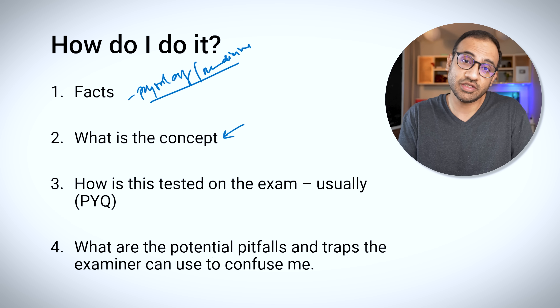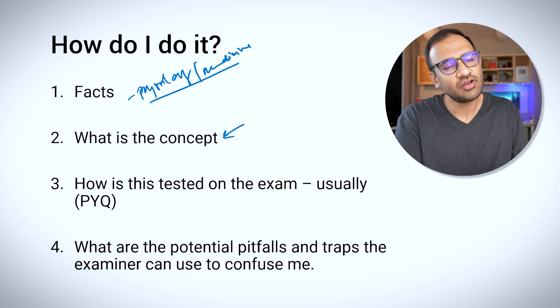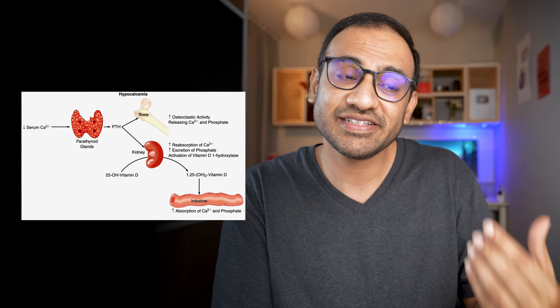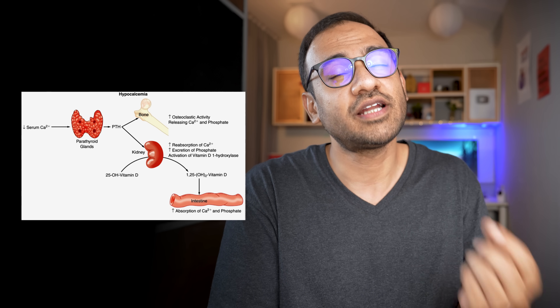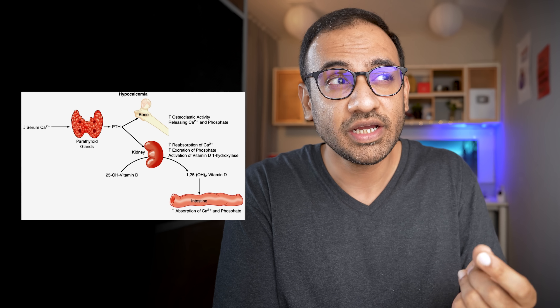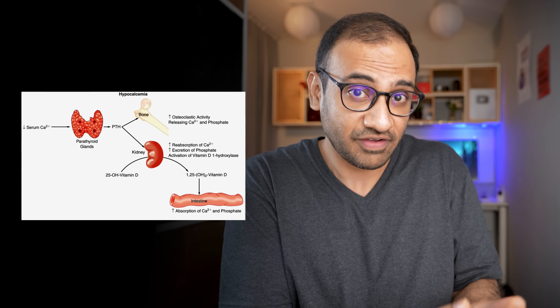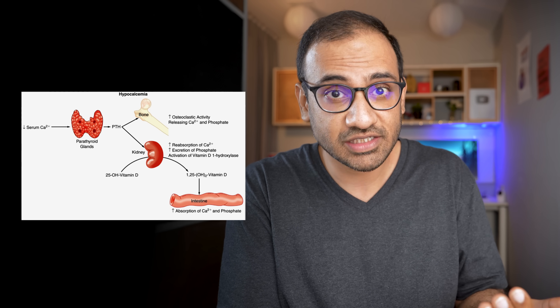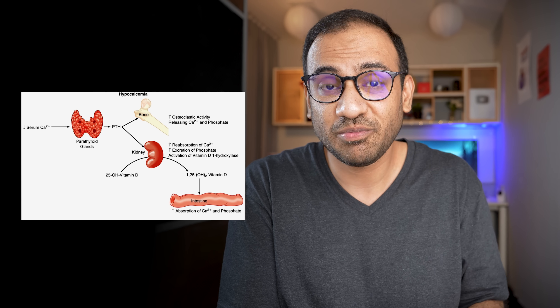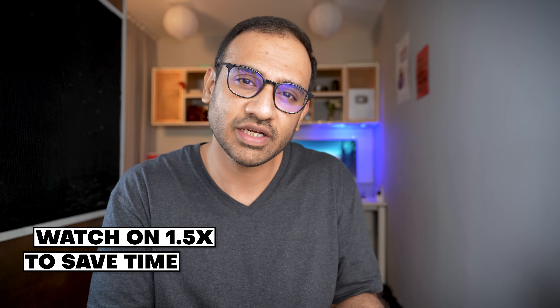The second question I ask myself is: what is the concept? For conceptual information — like a pathology or pathogenesis of a disease — you ask yourself what is the story behind this. For example, with hypocalcemia, you know there is secondary hyperparathyroidism following it. Close your book and ask: what are the effects of hypocalcemia on the parathyroid? There is elevation in PTH, which activates the one-alpha hydroxylase enzyme to activate vitamin D, helping reabsorption of calcium from the gut. PTH also causes the kidney to reabsorb calcium and excrete phosphate, and promotes bone breakdown to restore serum calcium. That is how you revise conceptual topics.